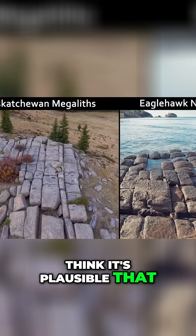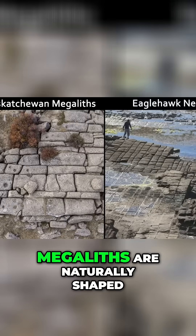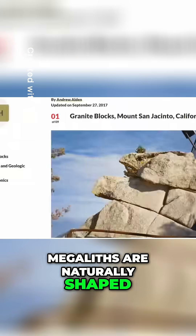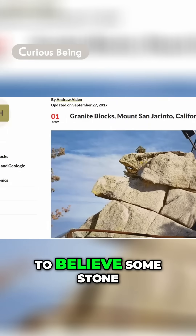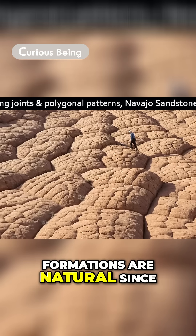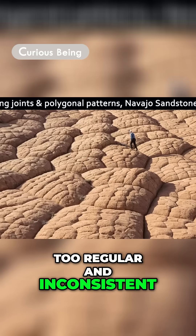I think it's plausible that the Canadian Sextrach I megaliths are naturally shaped. For non-geologists like me, it can be hard to believe some stone formations are natural since their patterns are just too regular and consistent.